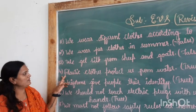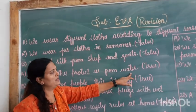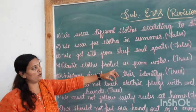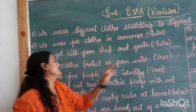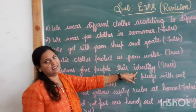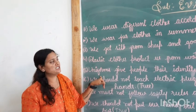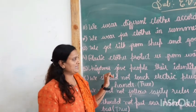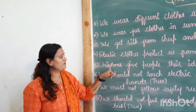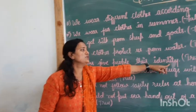Next: plastic clothes protect us from water — for example, raincoats. So, this is true. Next: uniforms give people their identity. Yes, children — by seeing the uniform, you can judge a person's identity. For example, postman, policemen, firemen. According to their uniform, we judge their identity. So, this is true.